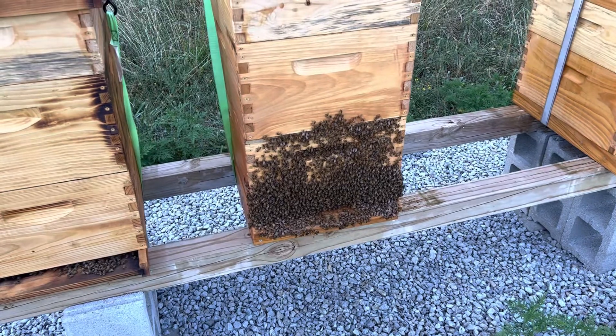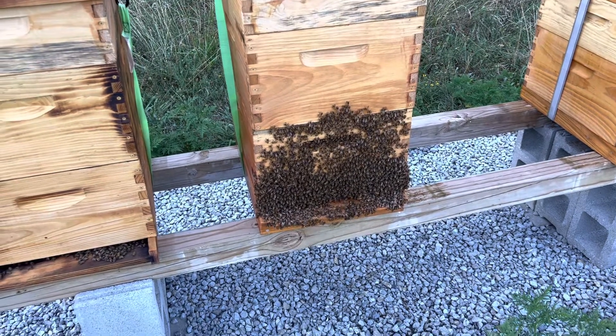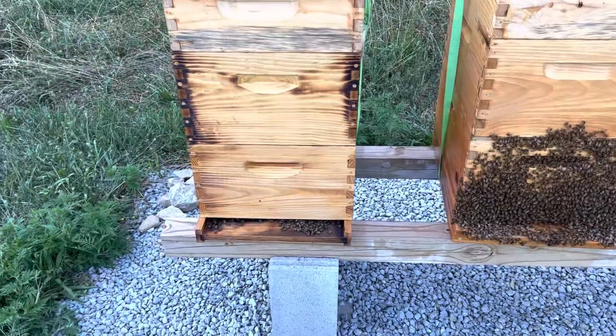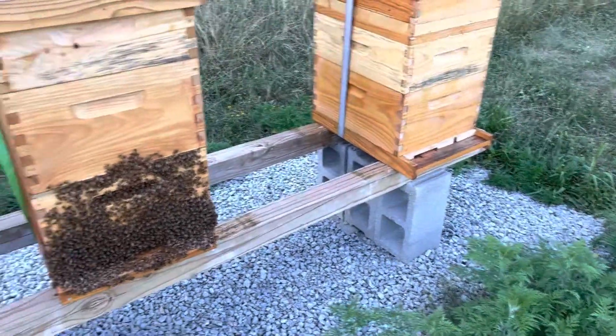It's about 8:53 in the evening on a warm summer day. No bearding there and no bearding there.